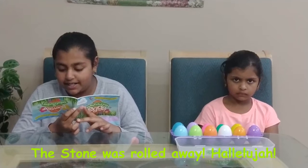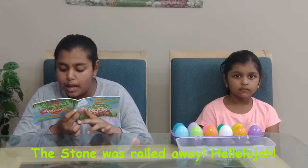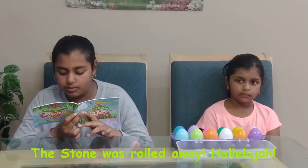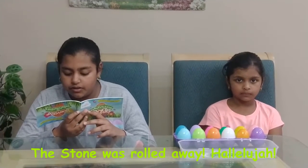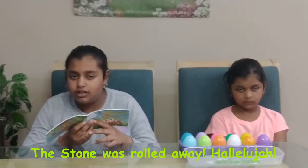After Jesus was buried, special soldiers were assigned to stand guard at the tomb. But these men were no match for God's angels. It took just one angel to roll the stone away. The guards were so afraid that they fainted. Where did the angel get his strength from? From God.